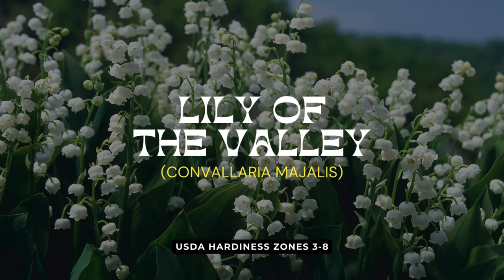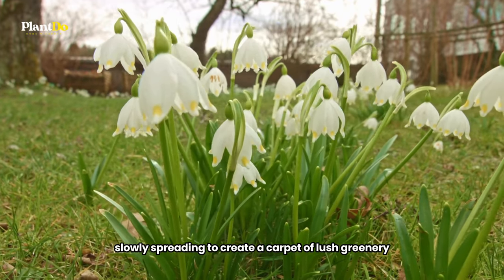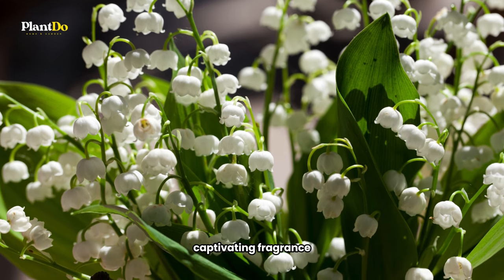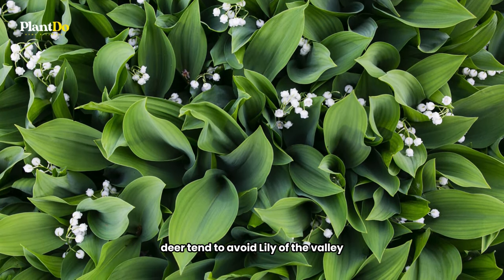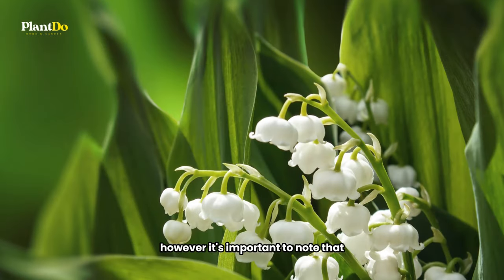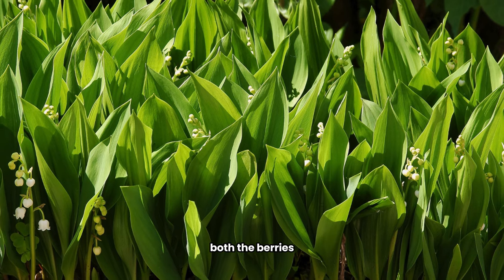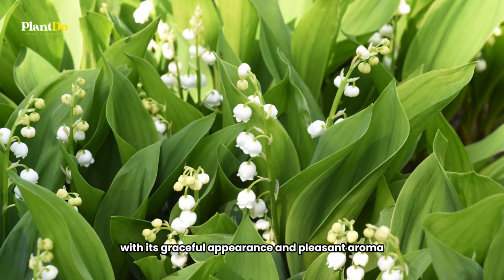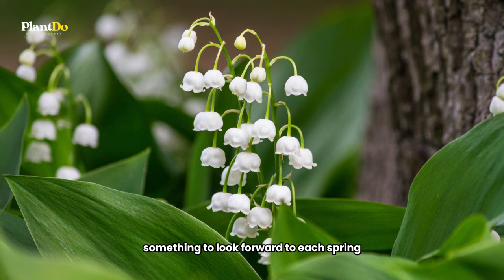Seventh on our garden treasures list is the delicate Lily of the Valley. This hardy ground cover thrives in the shade, slowly spreading to create a carpet of lush greenery. The plant's tiny, bell-shaped flowers emit a gentle, captivating fragrance, transforming your garden into a scented paradise. Fortunately for gardeners, deer tend to avoid Lily of the Valley, leaving its beauty intact for your enjoyment. However, it's important to note that while it's a feast for the eyes and nose, Lily of the Valley is not for tasting — both the berries and the rest of the plant are toxic to people and pets, so it's best admired from a distance. With its graceful appearance and pleasant aroma, Lily of the Valley makes shady spots in the garden something to look forward to each spring.